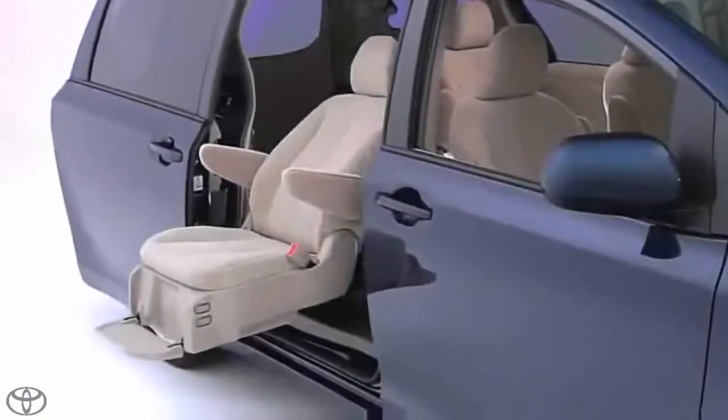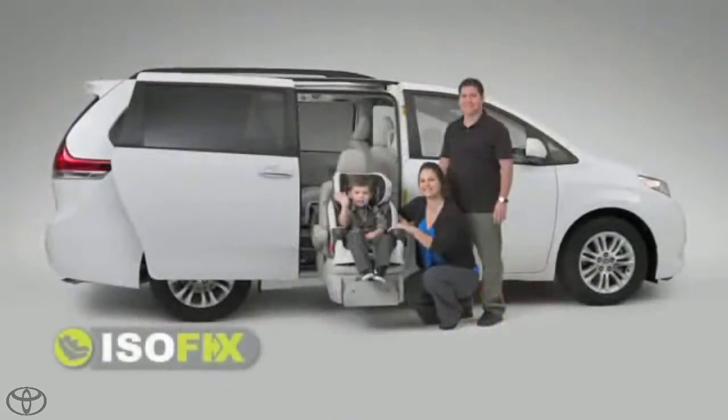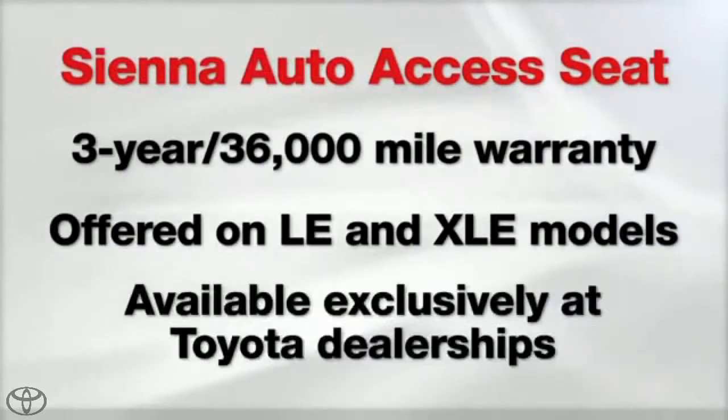The Auto Access Seat meets all federal motor vehicle safety standards and is universally suited for all ISOFIX child seats. Since it's a model grade, not an accessory, the Sienna with Auto Access Seat is covered under the comprehensive 3-year factory warranty.